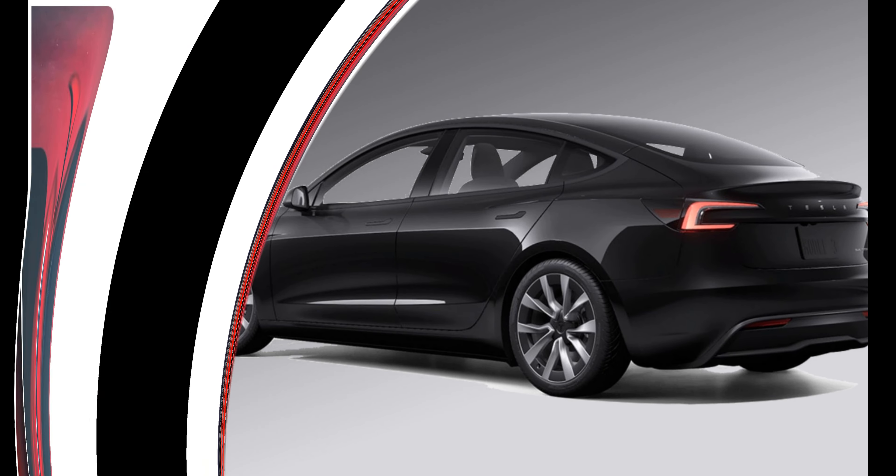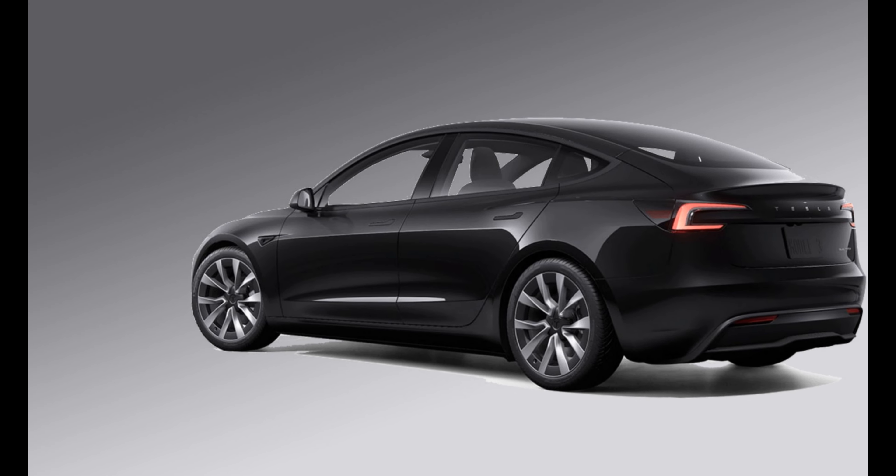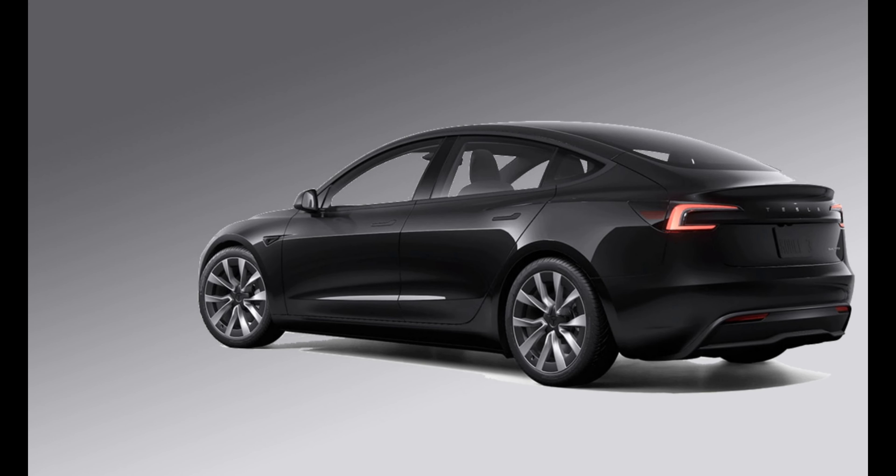In light of this, we have curated a list of 10 compelling reasons to consider purchasing the redesigned 2024 Tesla Model 3.